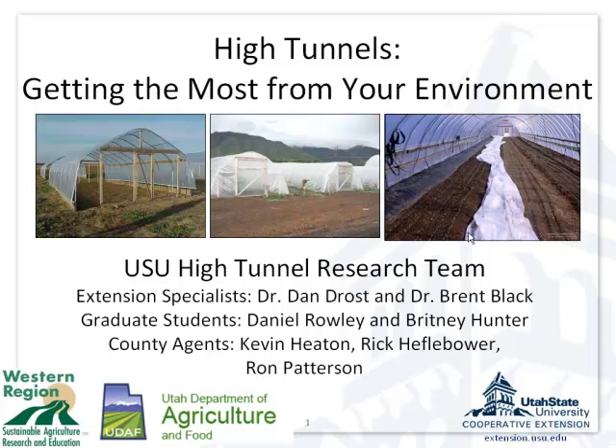Thank you for coming. Brittany Hunter is going to be presenting as well. I pulled up one of my old files that talks about management issues in tunnels, and this one is going to be exploring temperature-related topics. Brittany was one of my graduate students and is now an extension educator in Davis County. We're farming off some of the outreach effort to her because she's so knowledgeable.